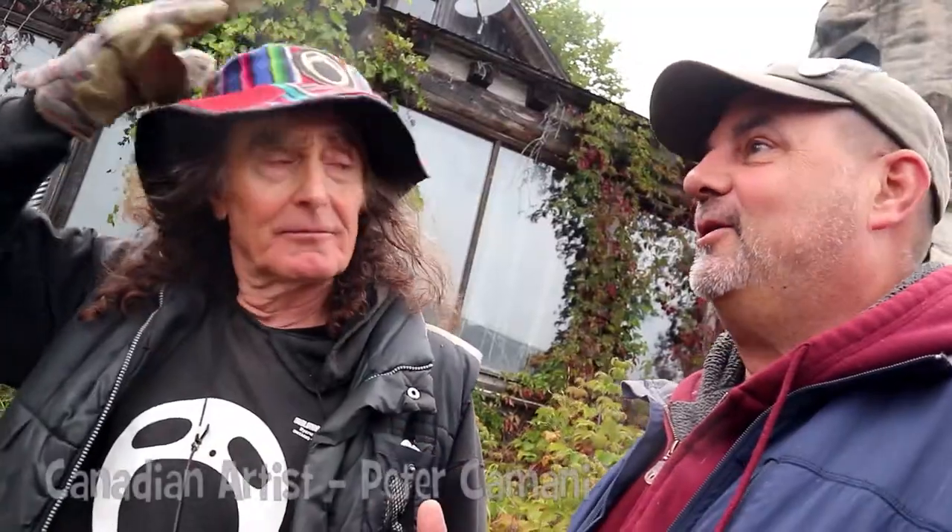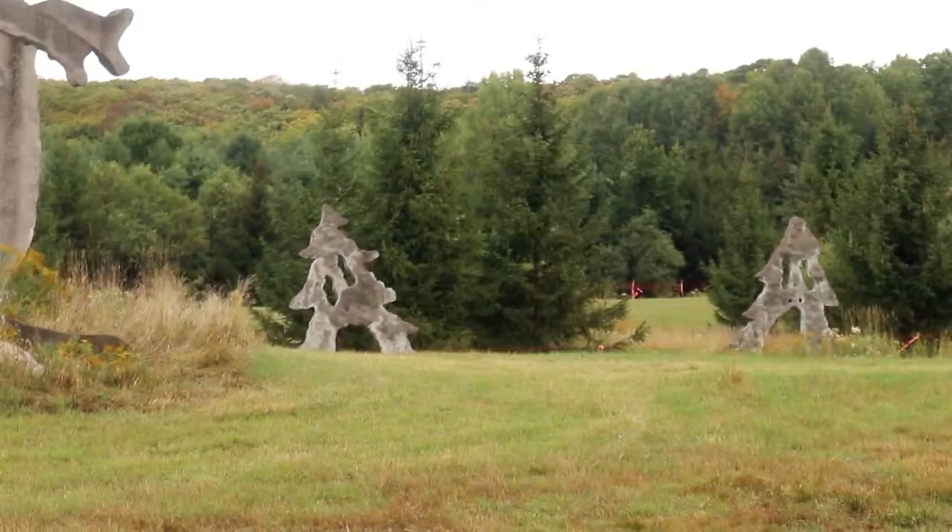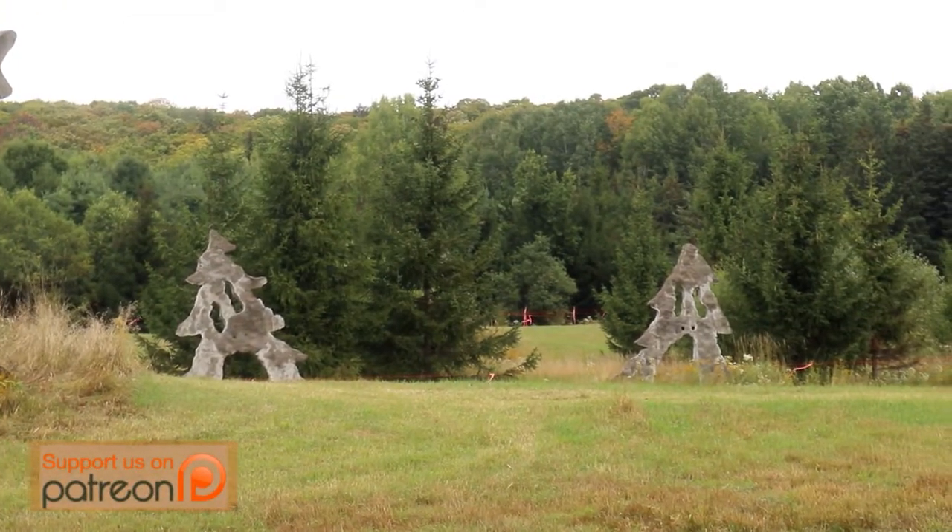We're with the creator of all this cool stuff. What do you call it? This is called the Screaming Heads. How long have you had this going? I took over the property in 1981 and I put the first sculpture on the field in 1995.